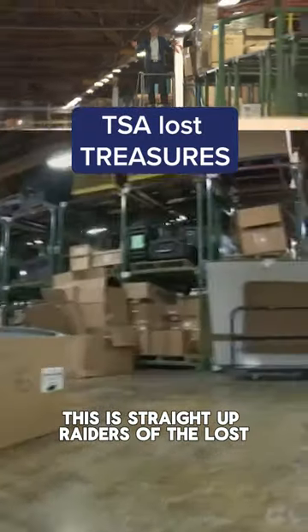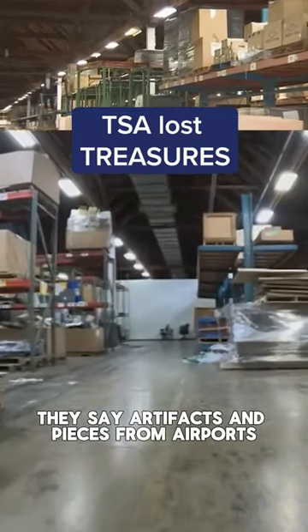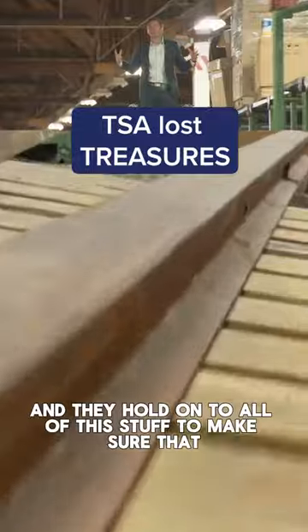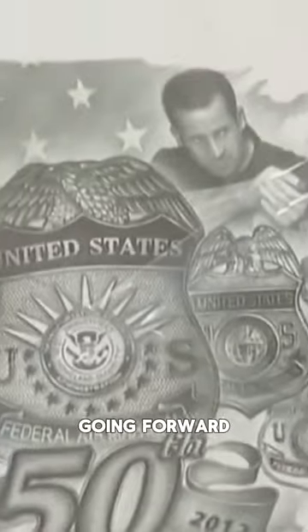This is straight up Raiders of the Lost Ark type stuff, where things are getting stored left and right. They say artifacts and pieces from airports are coming in on a weekly basis. They take a look at it and hold on to all of this stuff to make sure that the history of the agency is preserved and they can figure out how the agency will change going forward.